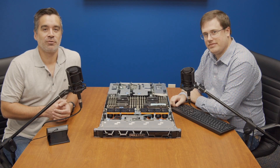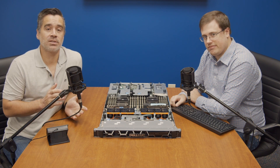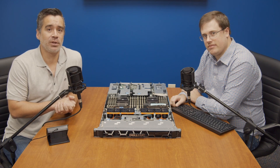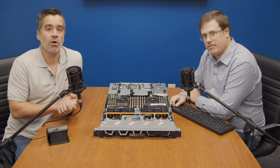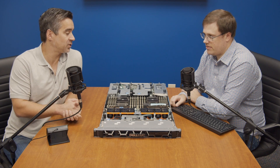Hey everybody, Brian Buehler coming to you from the Storage View Lab alongside Kevin O'Brien. Today we're looking at one of the servers that we've had in our backlog for a little while. We've finally gotten to the review and we're excited to do it. It's the Dell EMC PowerEdge R6525, a 1U dual-proc AMD server.